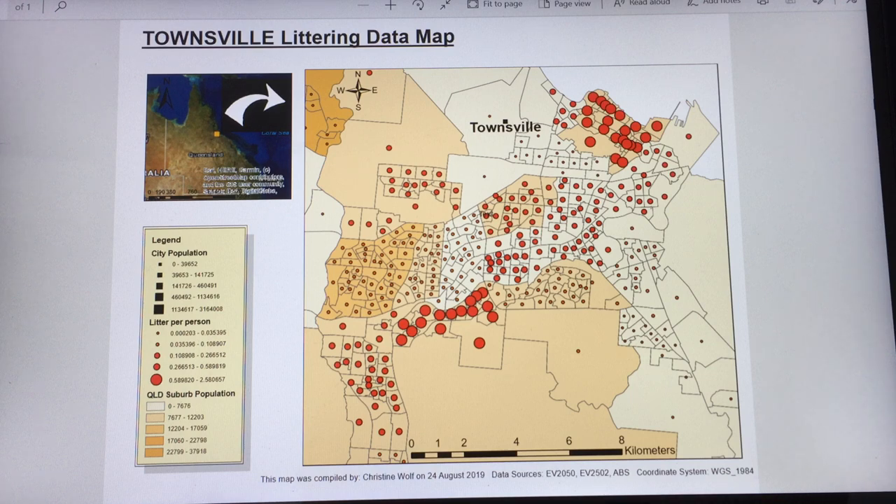The legend explains different colours and symbols of the map, like the shades of the suburbs representing their population size. Showing litter per person is an extra feature with limited relevance.